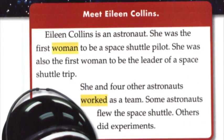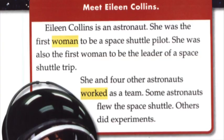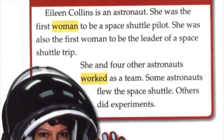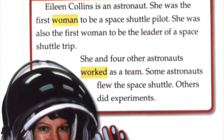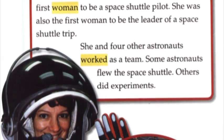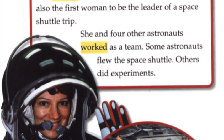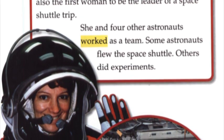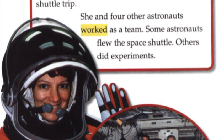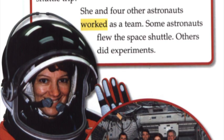Meet Eileen Collins. Eileen Collins is an astronaut. She was the first woman to be a space shuttle pilot. She was also the first woman to be the leader of a space shuttle trip. She and four other astronauts worked as a team. Some astronauts flew the space shuttle. Others did experiments.